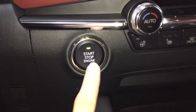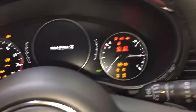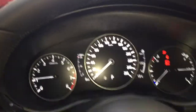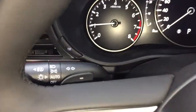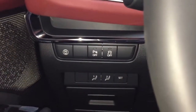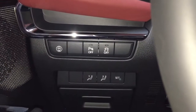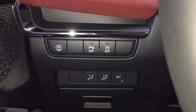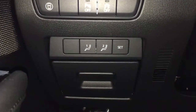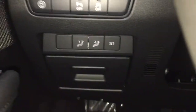This Mazda is push-button start. Over to the left, you have your dial for your headlights, and to the left of that, you have your safety sense on and off button, your rear parking sensors on and off button, traction control button, and also exclusive to the premium package, you have your two memory seat settings for the driver's seat.